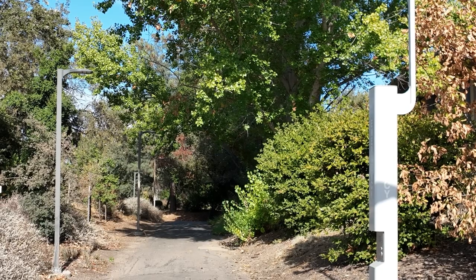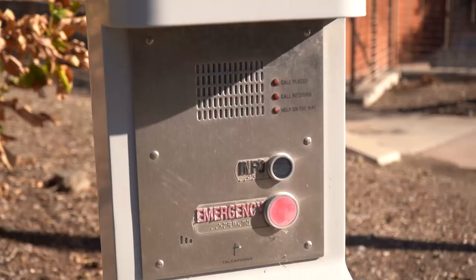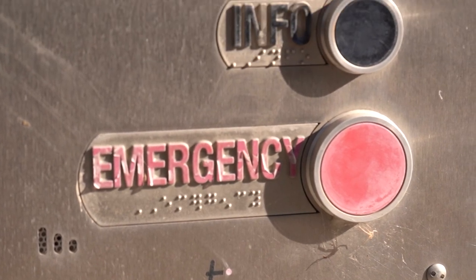Finally, we have the silver tower phones. They work in a very similar fashion to the solar tower phones — just walk up to the phone and press the emergency button to connect to a dispatcher.